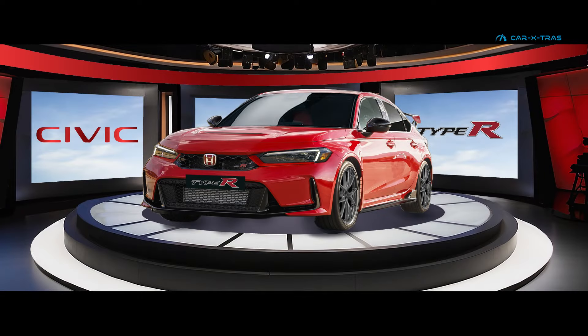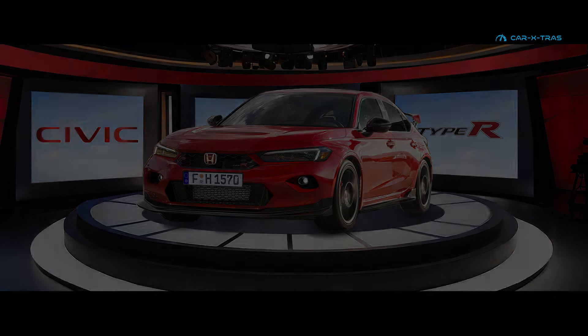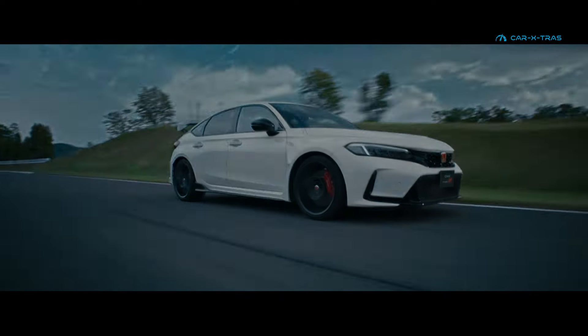So, which version of the likely redesign do you prefer, or should Honda leave well alone or move in a different direction? Subscribe now for further upcoming facelift details, like this video and let us have your comments below. Until next time.